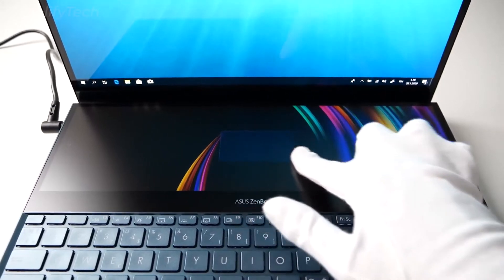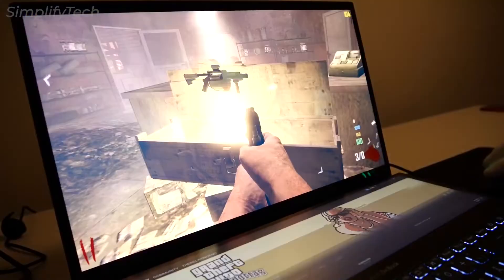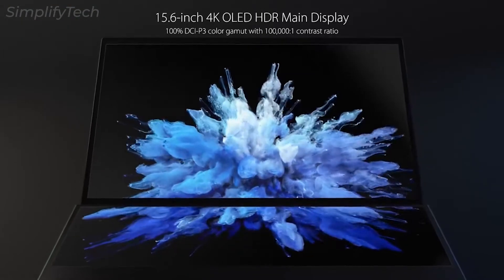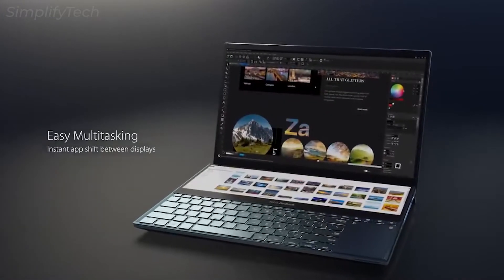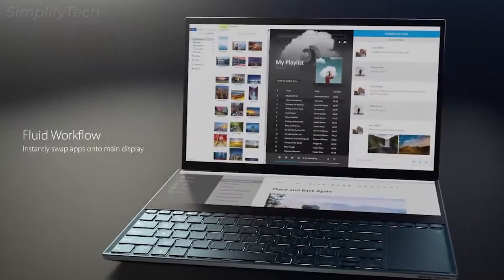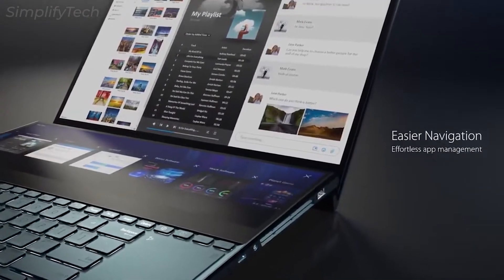Next in the list is the ASUS ZenBook Pro 2 UX581 — one of the most sumptuous ultrabooks ever built. It has an Intel Core i9 processor with integrated NVIDIA graphics and comes with 32GB of DDR4 RAM. The laptop features robust construction and exquisite appearance. From app switching to app navigation to multi-screen customizing, the touchpad has it all. It has an ErgoLift design that improves typing comfort, reduces overheating, and improves performance.